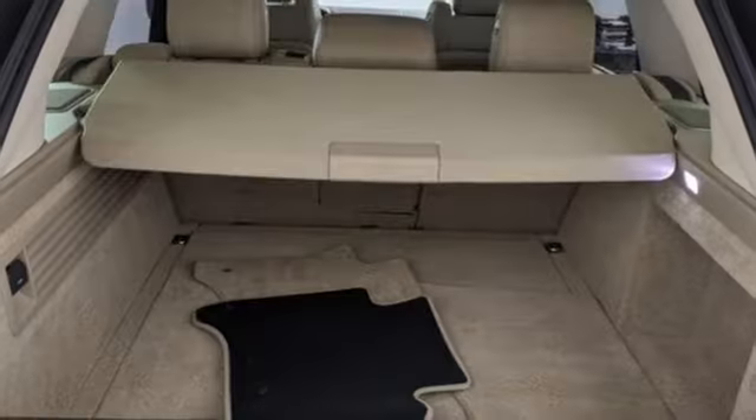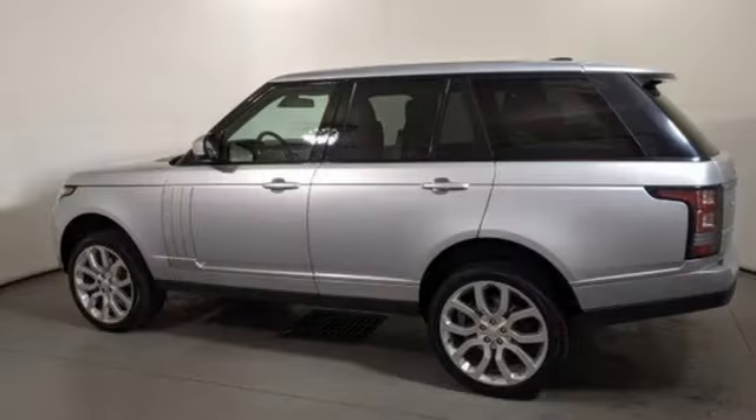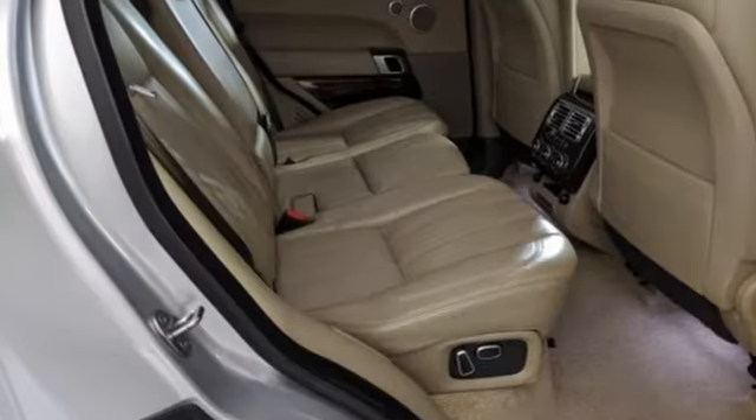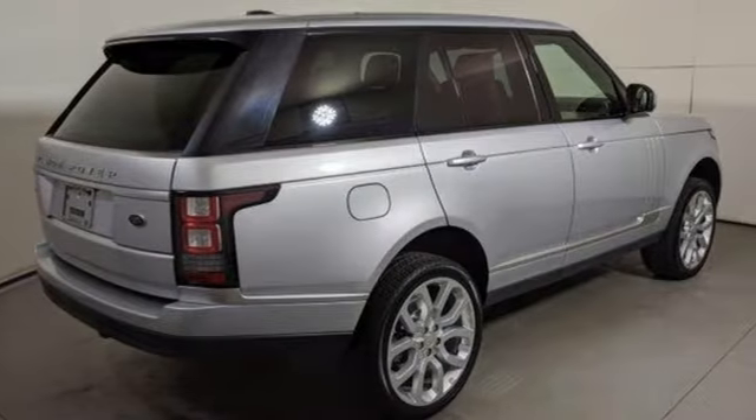Auto dimming rear view mirror, external memory control doors and push button start proximity key, dual zone climate control, front and rear parking sensors, and an intercooled supercharged V6 engine.